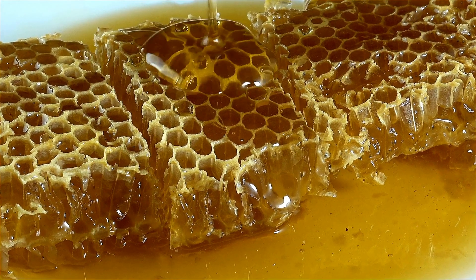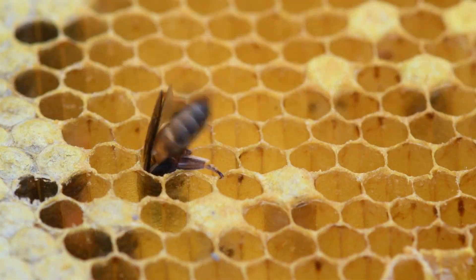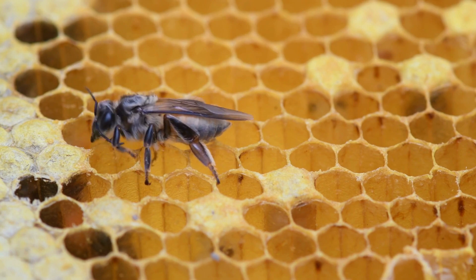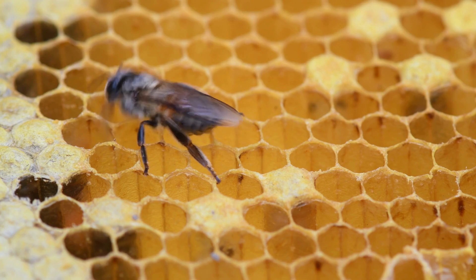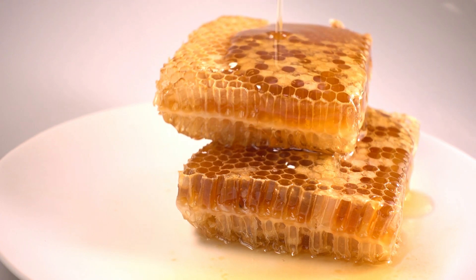Honey is a sweet liquid that honeybees produce from nectar, which they collect from flowers. Honeybees store nectar in their honey stomachs and then return to the hive to regurgitate it into the honeycombs. The worker bees then fan the honey with their wings to evaporate the water, producing a thick, syrupy liquid. Honey is stored in the honeycombs and eaten by the bees for food.